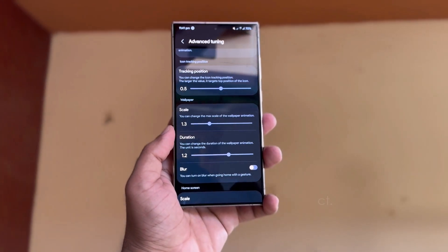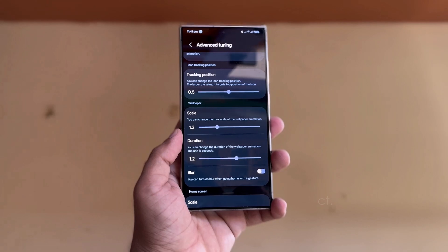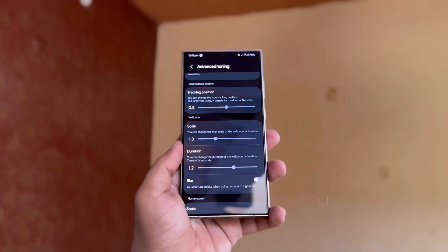The Advanced Tuning feature lets you personalize details such as damping, stiffness, and friction, which affect how icons move and resize. You can also adjust the tracking of icons and use the Interpolator option to refine how icon-scaling animations behave, allowing you to fully customize the animations to your liking. Additionally, advanced tuning offers settings for scaling, animation duration, and blur effects on both the home screen and wallpaper.